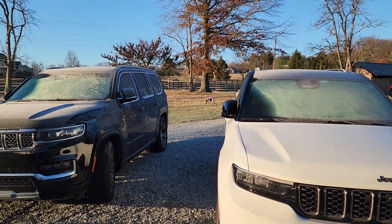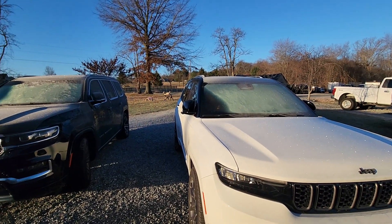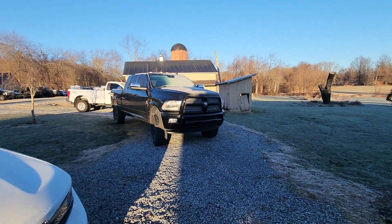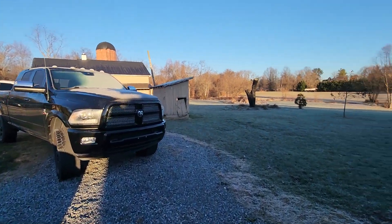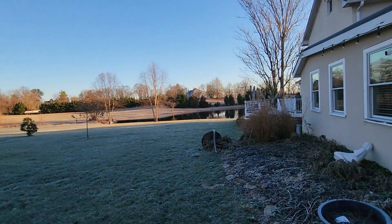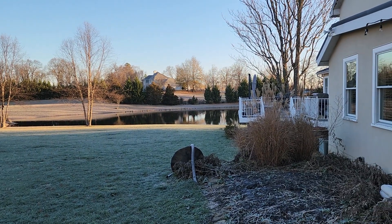Good Tuesday morning and welcome to IceHCV, the internal combustion engine age YouTube channel that talks about all my cars and trucks and motorcycles and the kid and the dogs. Looky here, look at the pond — that's just beautiful. My pond is so cleaned up.